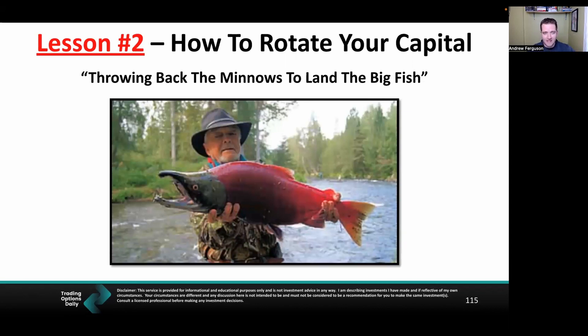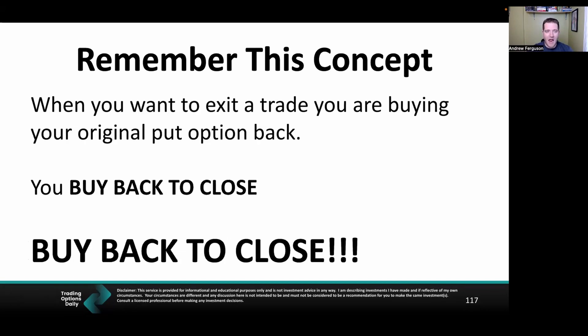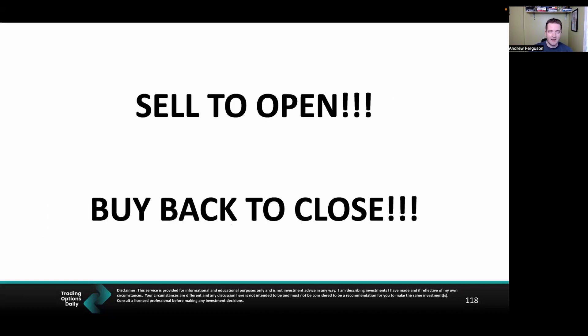Throwing back the minnows to land the big fish — that's the mindset. Remember this above all else: when you're selling put options, you sell to open, and then you buy back to close. Sell to open is the beginning; buy back to close is the finisher. That's the ticket you have to remember.